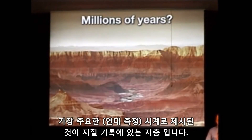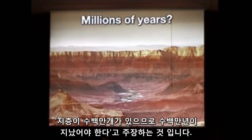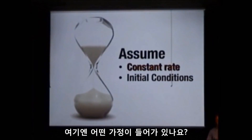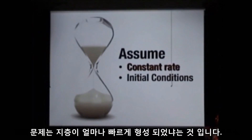One of the primary clocks that are presented is that there's strata — meaning layers — in the geological record, and that since there's millions of layers, that must represent millions of years. What assumptions are being made here? The initial condition, which both sides of the debate agree on, is that at one point there were no layers and then afterward there were. The question is: how quickly were those layers laid down?